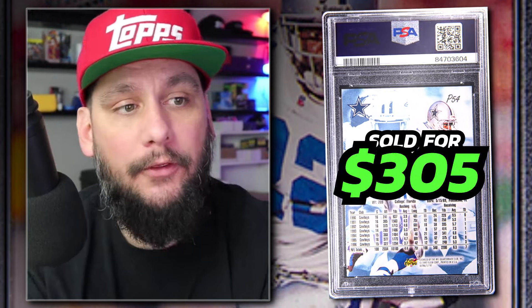Number 15: 1997 Fleer Ultra Emmett Smith Platinum Medallion, number P54, graded PSA 9 Mint condition. Sold by Golden Auctions in February of 2024 for $305. I was surprised to see a PSA 9 Platinum Medallion of Emmett Smith sell for this little. This is the very first year of Platinum Medallions — there are no serial numbers on the back, however these cards are very difficult to pull and even more difficult to grade. This was a steal at $305. Look at that nice platinum finish on the name and the Fleer Ultra logo.